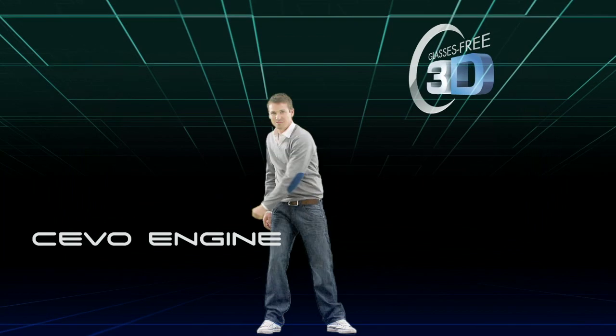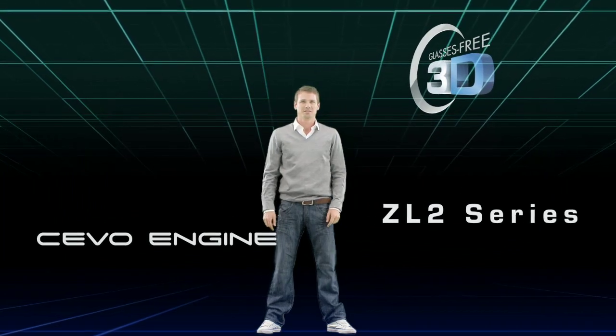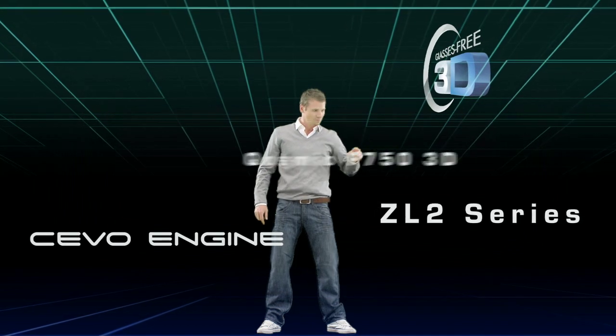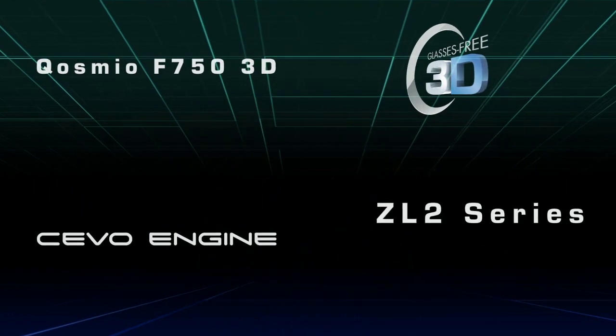With the new Cevo Engine-powered ZL2 series displaying true-as-life 3D images, and the Cosmeo F750 3D laptop, Toshiba has added a new chapter in 3D entertainment.